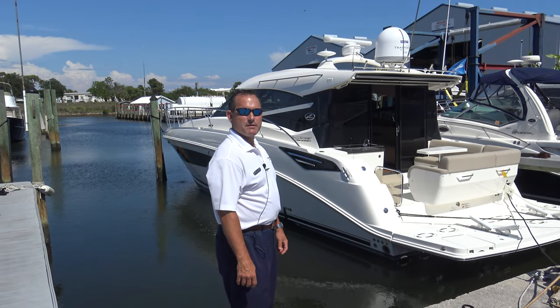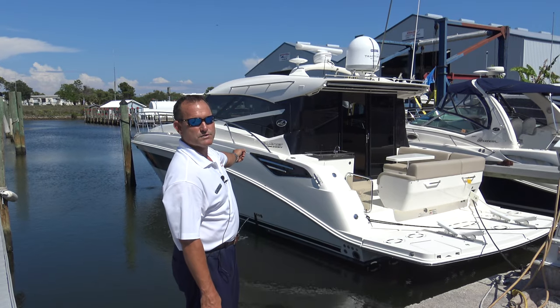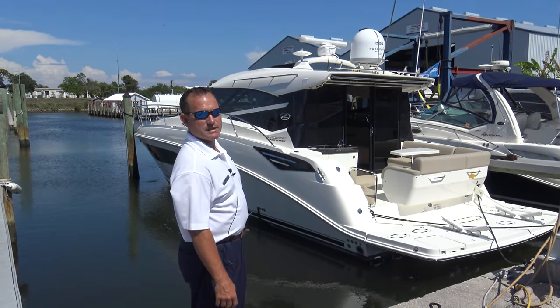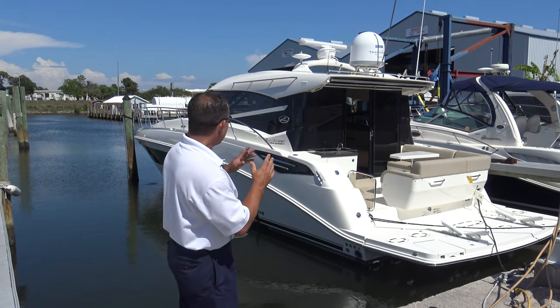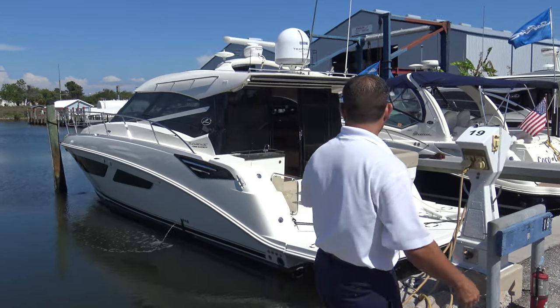Hi, this is Jeremy Bradshaw with MarineMax in Venice. This is one of our recent trades — it's a beautiful 2015 Sea Ray 47 Sundancer. This particular boat is kind of special because it has a tremendous amount of options, so we'll go through the boat and I'll point out some of those options.